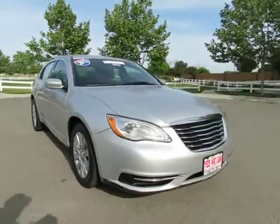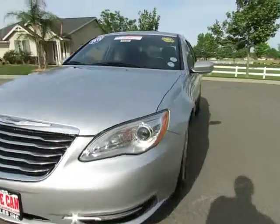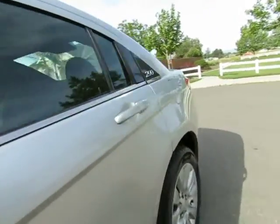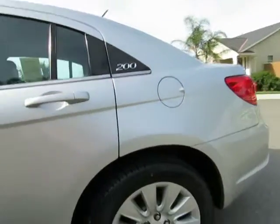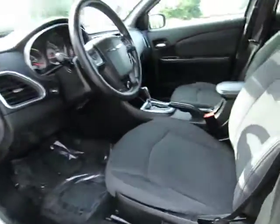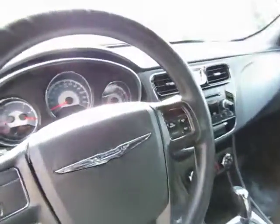2.4-liter automatic transmission, power windows, power locks, AM/FM stereo with CD player and auxiliary port, steering wheel with manual cruise control and fingertip audio controls. This will seat five, and the back seat will fold down to give you extra cargo space inside.